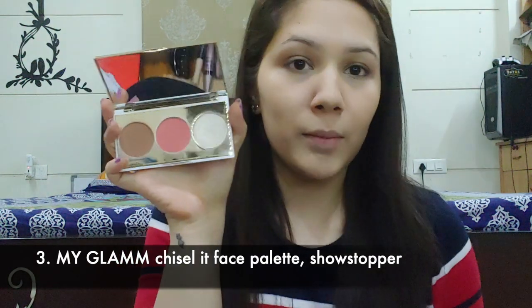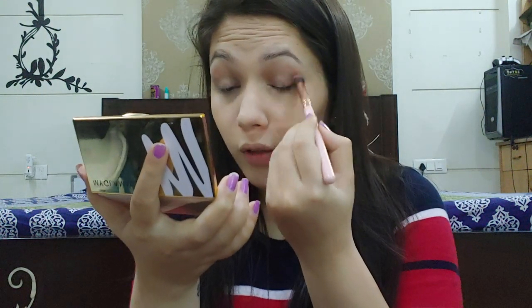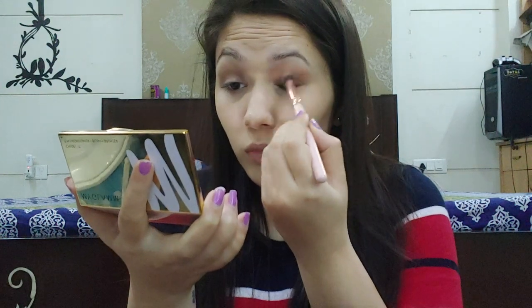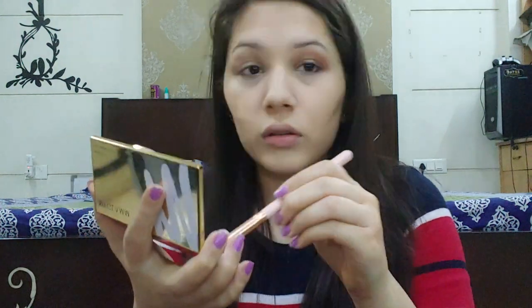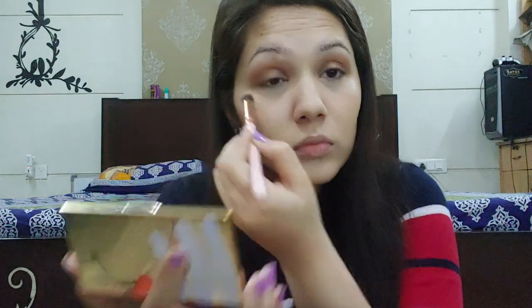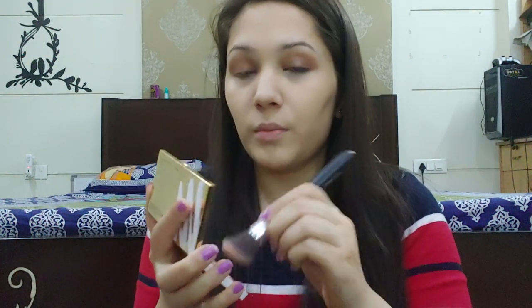Next up I'm going to apply my bronzer shade. I'm using a clean blending brush and I'm going to apply it on my crease and the outer corners, just a little bit. Now I'm going to bronze up my face using that bronzing shade and an angle brush.